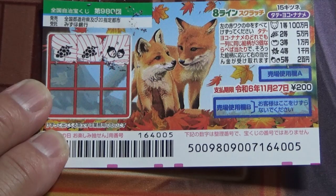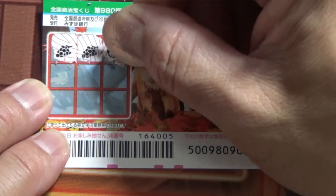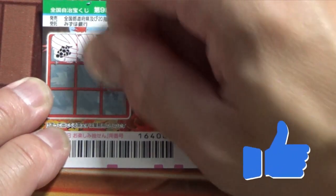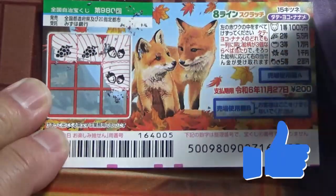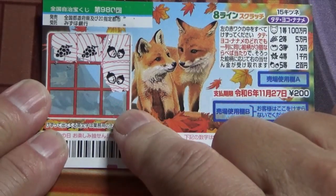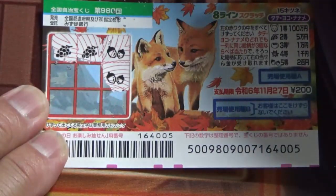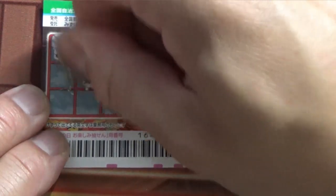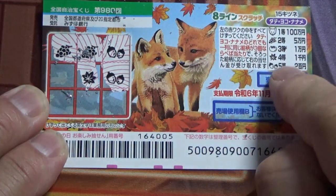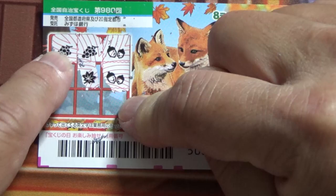Next I'm going to go Tate — that is vertical. I'll start from the far right: acorn. That corresponds to the fifth prize, Nihakuen. This might be acorn too — let's not scratch that yet. Going Naname now: a leaf. That corresponds to the fourth prize, Ichisen-en. So automatically I know it's no good going diagonal this way.